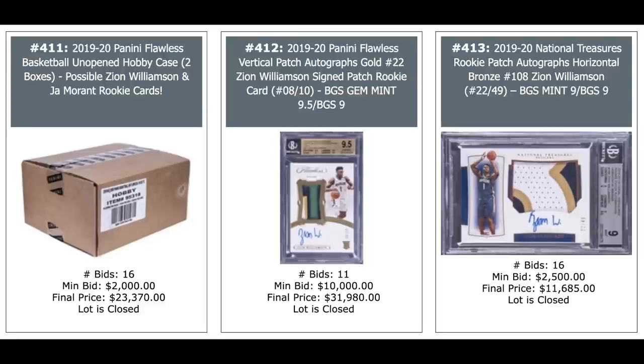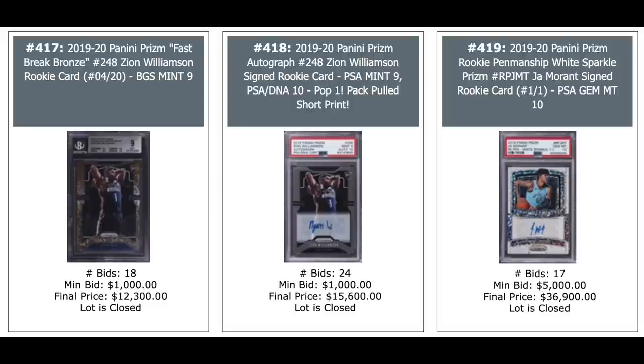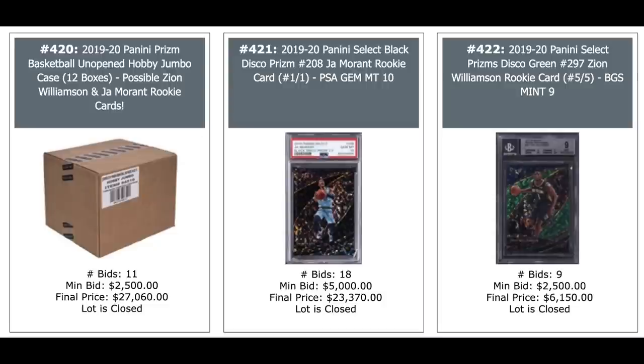A couple of 2019 National Treasures boxes — again the Zion and Ja Morant. And then another Zion on the right, Gold Shimmer Prism Rookie out of 10, $41,000. Two more Zions and a Ja Morant on the right — the Ja is a one-of-one from Panini Prism, White Sparkle Prism Auto, $37,000 for a PSA 10. 2019 Prism Case Basketball, $27,000 — Ja Morant and Zion Williamson. A LeBron one-of-one on the left, $11,000. Look at those two Erling Haaland sales — Gold Refractor Auto in the middle, $44,000. But look at the one on the right: Topps Chrome Bundesliga Red Refractor Rookie, PSA Gem Mint 10, $145,200.